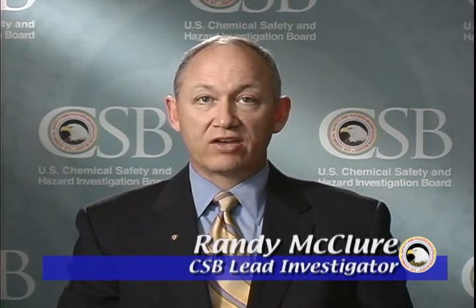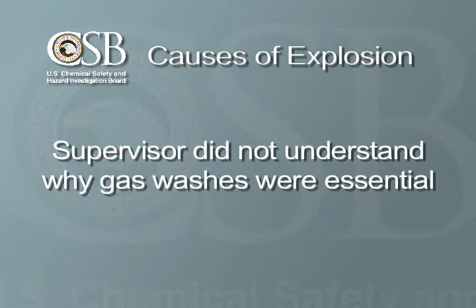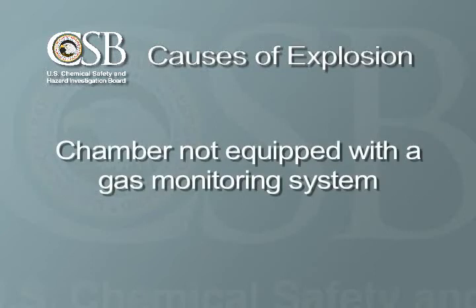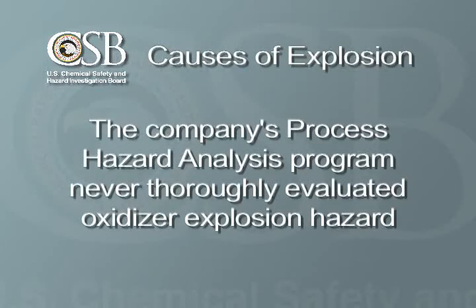While the accident would seem to have been caused by a single event — bypassing the gas washes — the CSB investigation actually revealed several causes for the explosion. The supervisor with the critical password did not understand why the gas washes were essential, whether the chamber was empty of products or not. The sterilization chamber was not equipped with a gas monitoring system to warn employees of explosive levels of ethylene oxide. And the company's process hazard analysis program never thoroughly evaluated the hazard presented by the oxidizer, despite a history of oxidizer explosions in the sterilization industry.